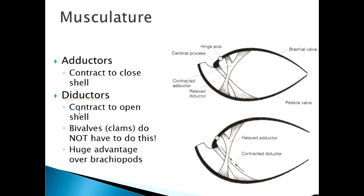Brachiopods have two types of muscles: adductors, which when they contract pull the shell closed, and diductors, which when they contract pull the shell open. This means brachiopods must expend energy both to open and to close their shells — a distinct disadvantage versus clams. Clams have a ligament between their shells that is always springy and acts to open the shell, which is why when clams die the shell just opens up.